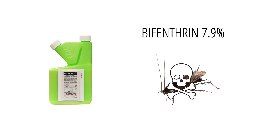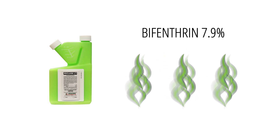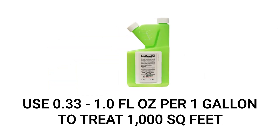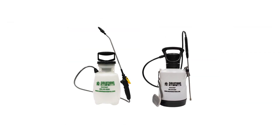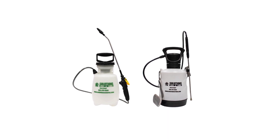We recommend a liquid insecticide concentrate made with the active ingredient bifenthrin, which will leave a lasting residual. The bifenthrin will kill pests it comes in contact with and leave a barrier that prevents pests from crossing. For a product that's 7.9% bifenthrin, use 0.33 to 1 fluid ounce of product per 1 gallon of spray solution — use 1 whole fluid ounce for a heavy infestation. This will treat up to 1,000 square feet of treatment area.